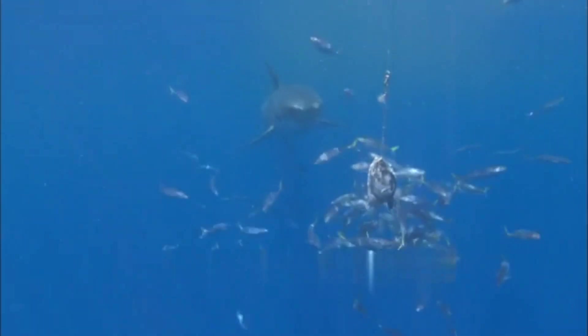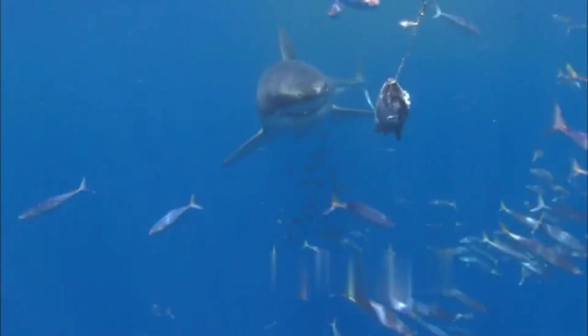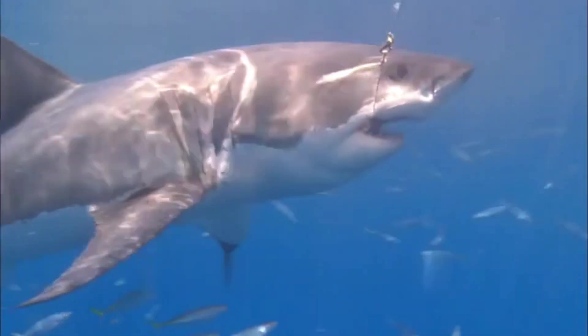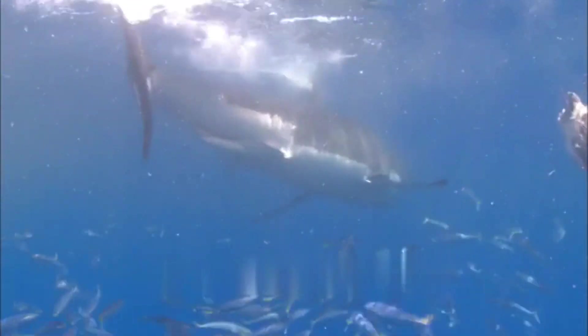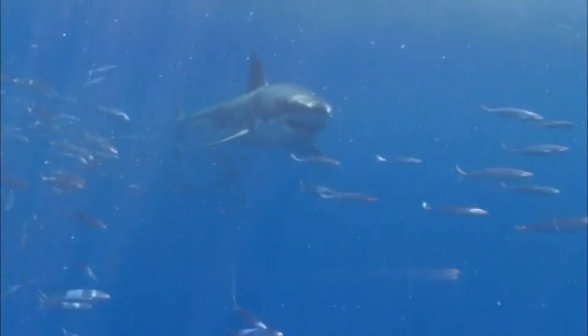Taxonomy and classification: the great white shark is a member of the Lamnidae family, a group that also includes mackerel sharks. Classified under the Chondrichthyes class, which encompasses sharks and rays, the great white shark shares a common ancestry with a diverse array of marine life. Its scientific name, Carcharodon carcharias, emphasizes its membership in the Carcharodon genus.